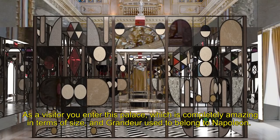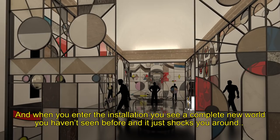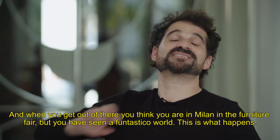As a visitor, you enter this palace — which is completely amazing in terms of size and grandeur, it used to belong to Napoleon. And when you enter the installation, you're seeing a complete new world that you haven't seen before, and it just shocks you. You get a lot of energy from it, because it's made and built from energy. You'll see graphics you've never seen, the material performing completely different. And when you get out of there, you think you're in Milan at the furniture fair, but you've seen a fantastical world.